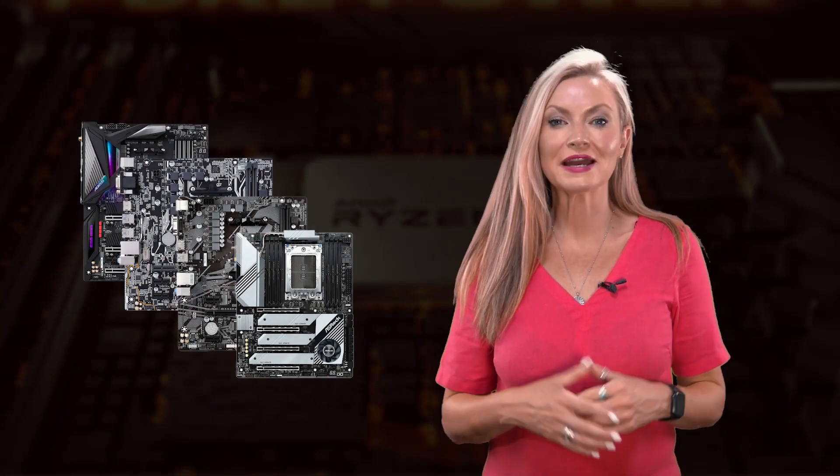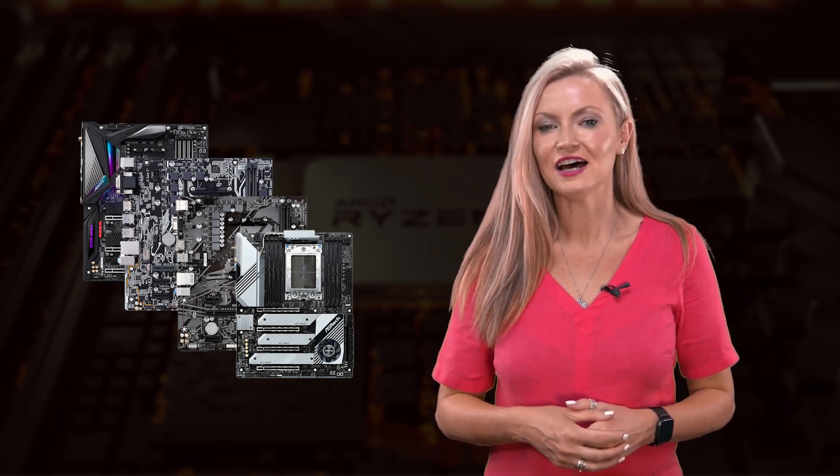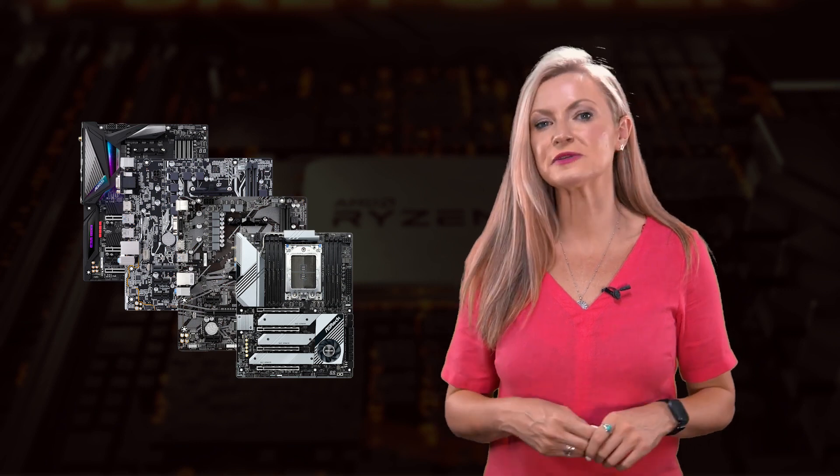In this video I'll be talking you through exactly what a motherboard is, what it does and why it's important, along with a run through of the mainstream options available to buy and the differences between them.